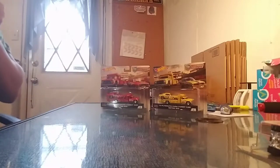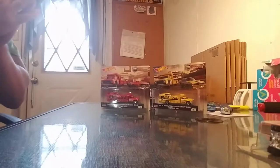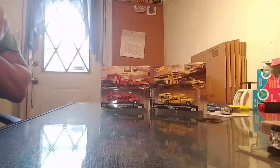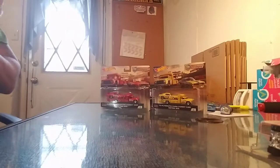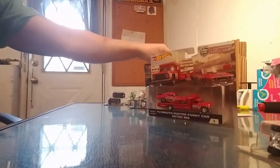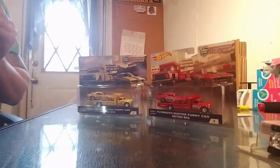What's up YouTube? I snatched these up at my Walmart on Sunday — yesterday. I was pretty happy to get these. Didn't think I was ever gonna see them in the store, and I did. Finally.